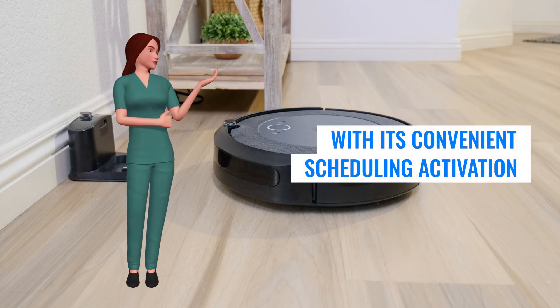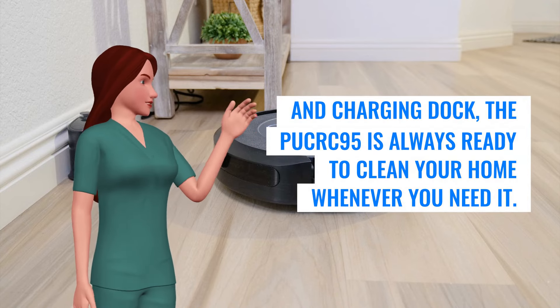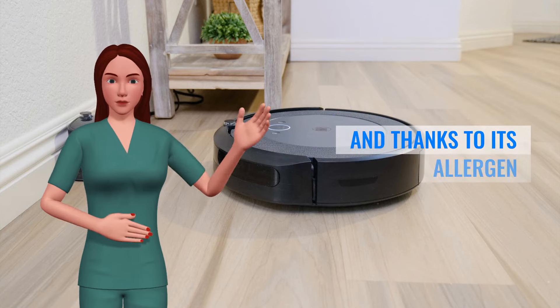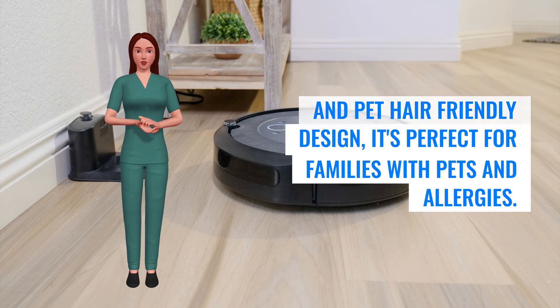With its convenient scheduling activation and charging dock, the PooCrick 95 is always ready to clean your home whenever you need it. And thanks to its allergen and pet hair-friendly design, it's perfect for families with pets and allergies.